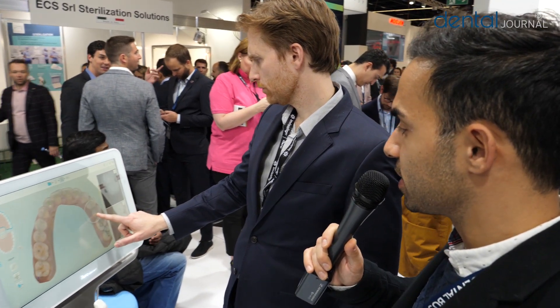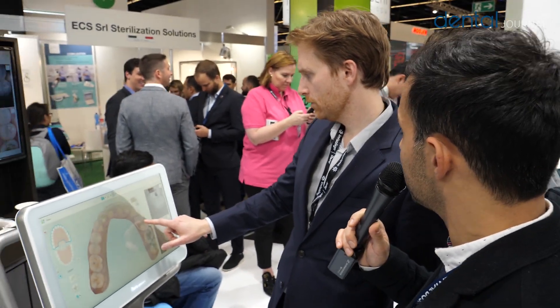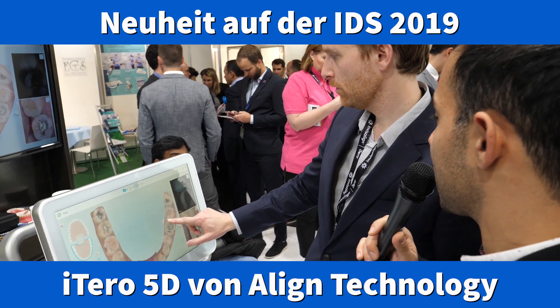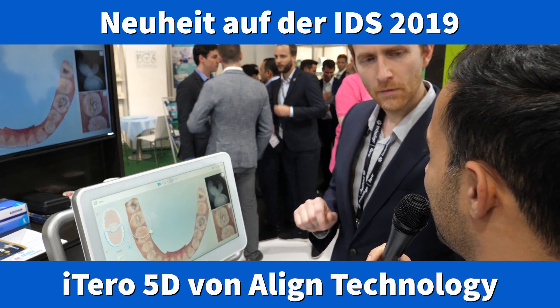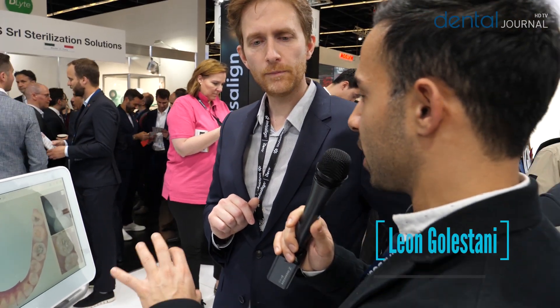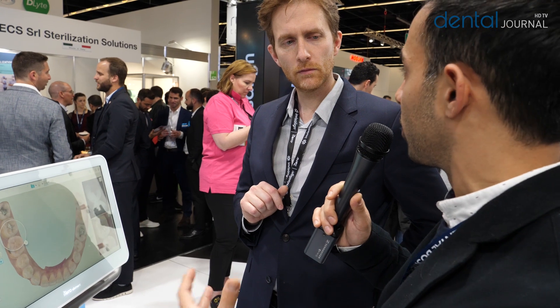Here we are at the iTero 5D. It's a new one for this year and I'm pretty skeptical because every bigger company is bringing a scanner with hardware and software. What is the main difference, especially for the hardware and software, and also for the treatment for the patients in my work?